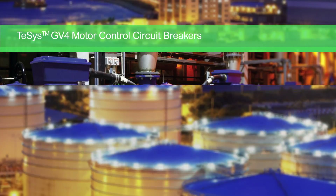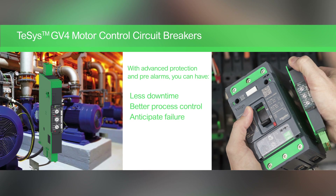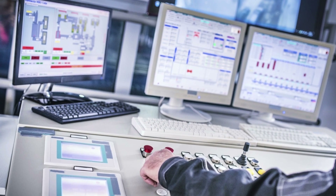With the TSYS GV4 advanced protection and SDX module for pre-alarm status, you can anticipate problems before they happen. Better motor protection and less downtime make your operations smarter and more efficient.